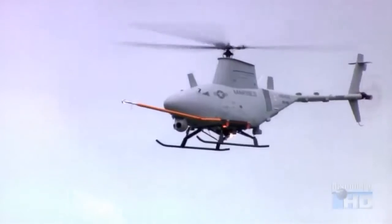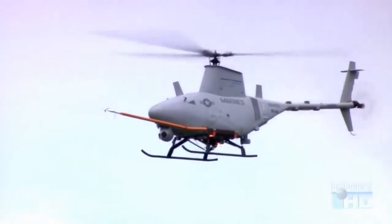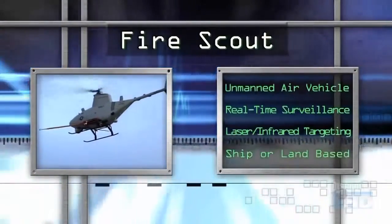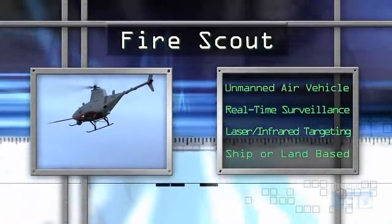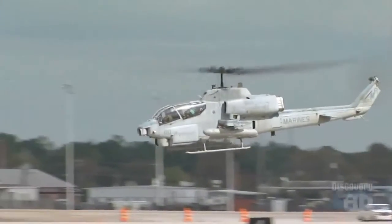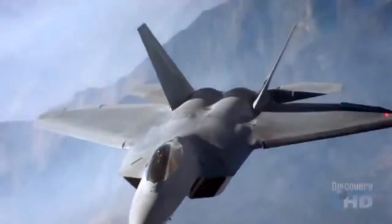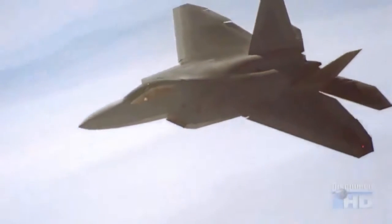Unmanned helicopters will be primarily used for surveillance and for gathering targeting information. Fire Scout, designed by Northrop Grumman, was specifically developed to take off and land on Navy ships. However, the key to creating a successful manned helicopter for future combat is to make it stealthy like the F-22. But the question is, can it be done?